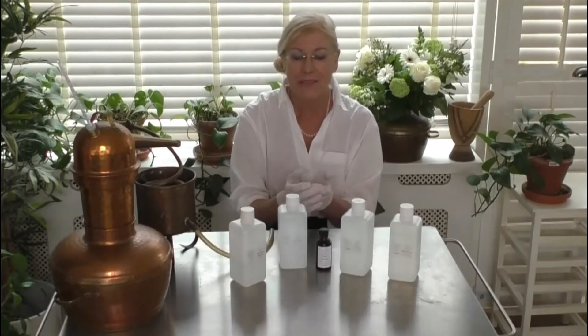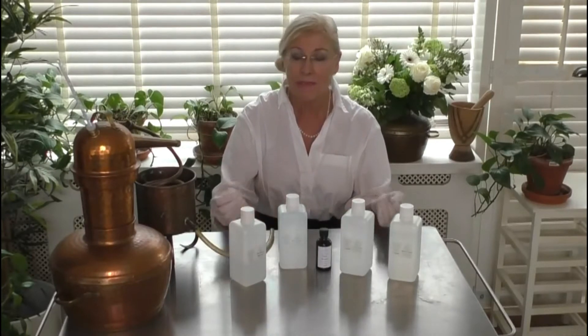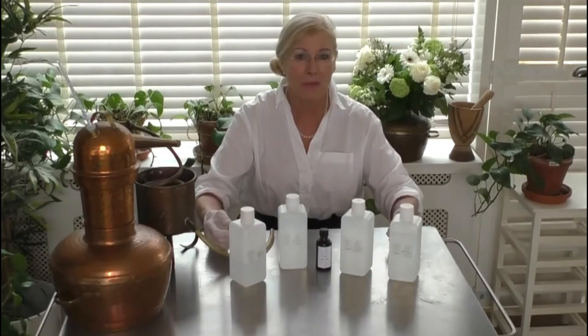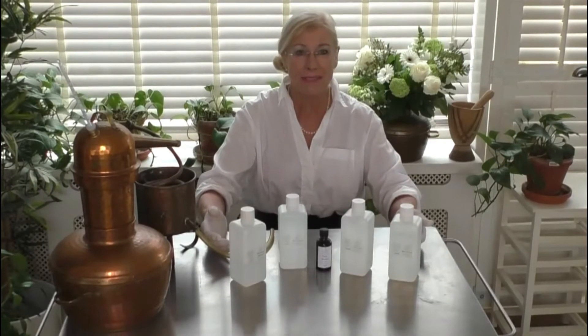Be aware that sometimes when something is first distilled, it can have what I'd call a burn smell, and that eventually does go away when the top is left open for a little while. Before we go on, I'm going to show you a clip on how we distilled cucumber hydrosol in my little still back in 2014.